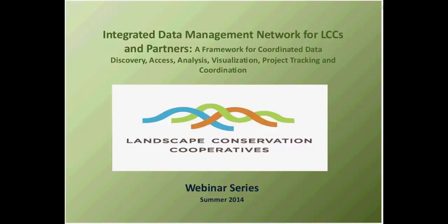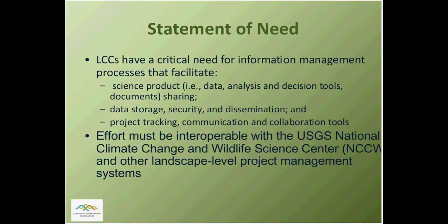Yes, thanks very much, Shana. This is Sean Finn. I'm science coordinator for the Great Northern LCC, one of the principal investigators of the Integrated Data Management Network Project. The IDMN involved over 20 partner organizations from across the United States, including more than 50 investigators that contributed to some element of the IDMN. The project's been over two years in the making. It's involved personnel from nine LCCs, and today's webinar is the final of a series of six.